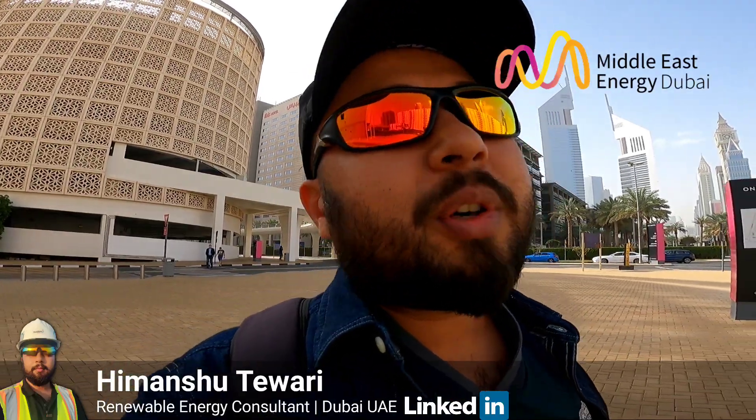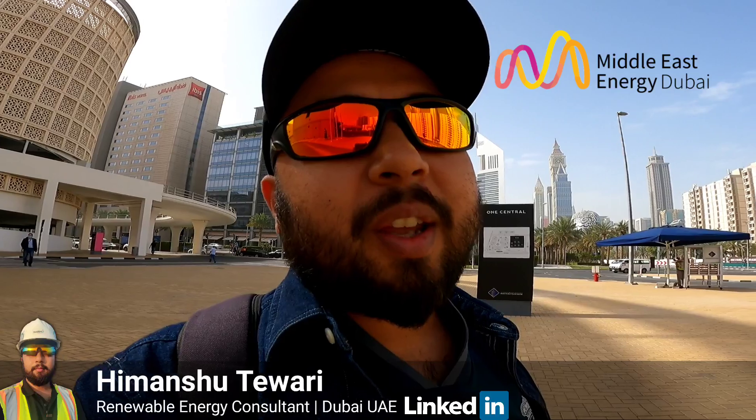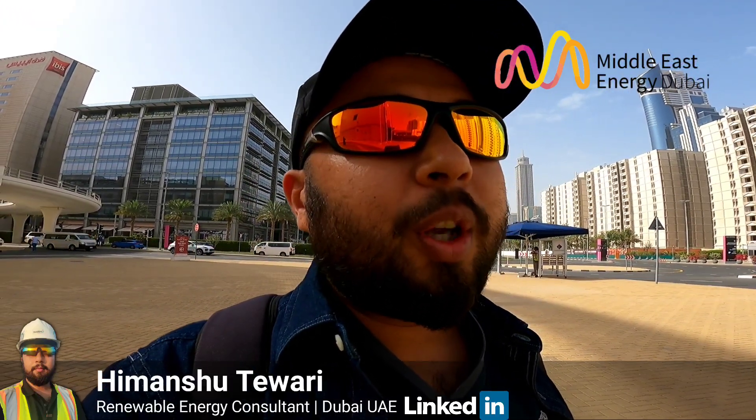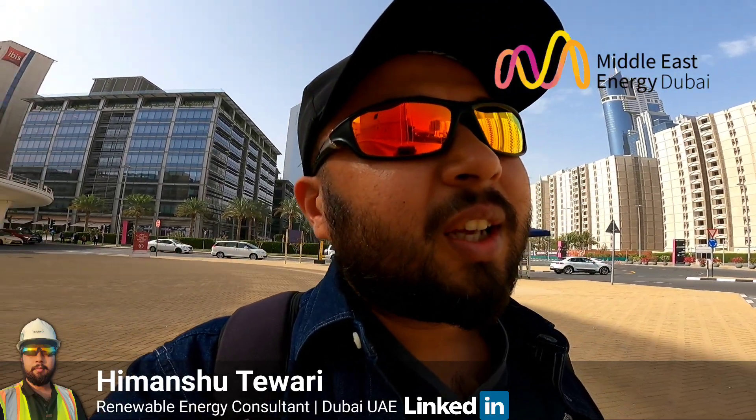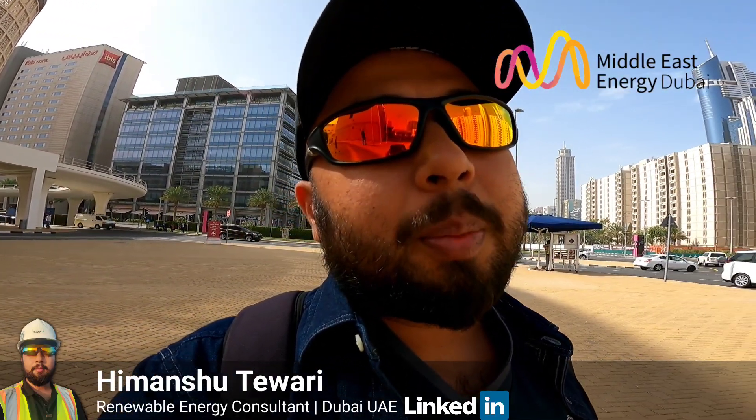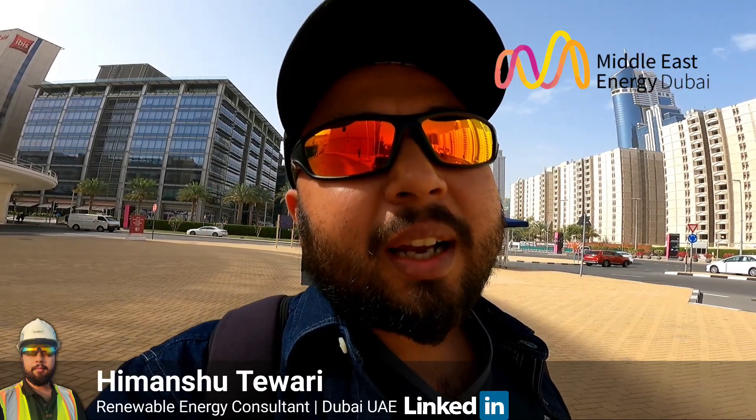If you want to explore job opportunities or business opportunities, you want to know their perspective — what they are thinking about upcoming technologies, whether it is battery storage or microgrid technology. I will be interacting with people from different countries and exploring something new in the industry in terms of technology and solutions, which I will be showcasing in the video. Please watch the video till the end — it will be very beneficial for you.